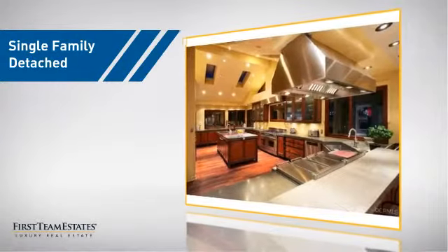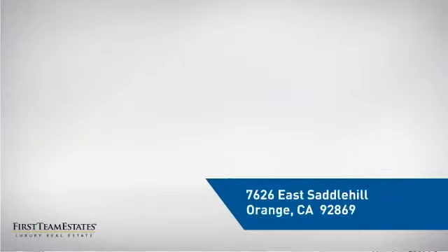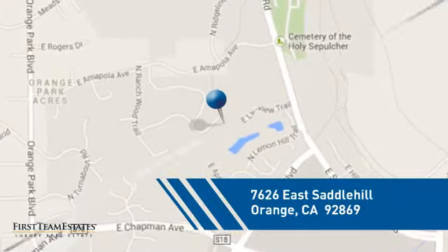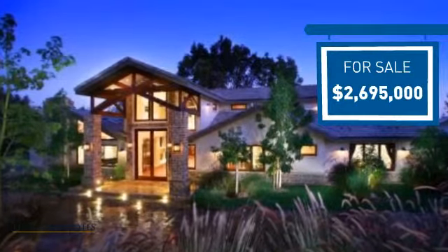This detached home is a great choice for families who want the privacy of their very own lot, and it's located in the orange area. Currently listed at just under 2.7 million dollars, it offers an excellent value for the area.